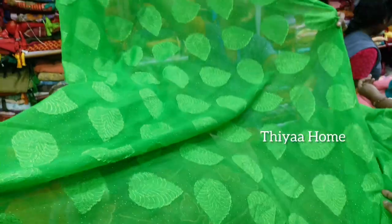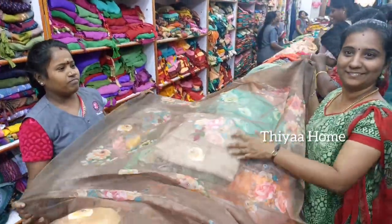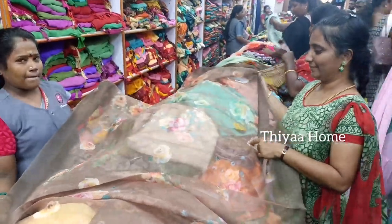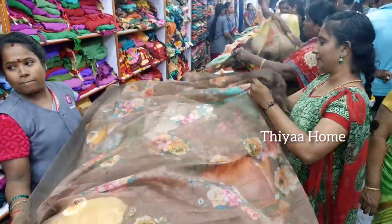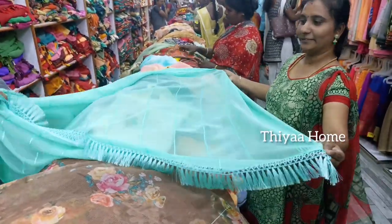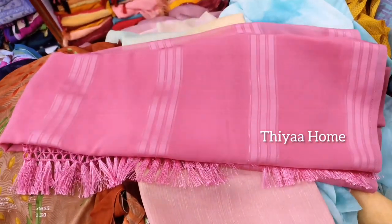It is a material with a floral print. It is very attractive. It is a brown color blouse at $200. It is a turquoise color — a plain sari with a blouse. It is only a sari.